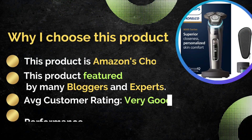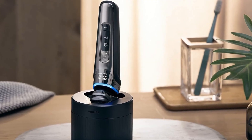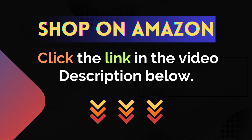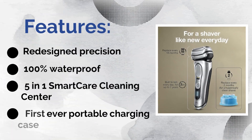This product is Amazon's Choice, featured by many bloggers and experts. Average customer rating: very good. Performance and quality: excellent. For more details, click the link in the video description below. Number two: Braun Electric Razor. Features: first-ever portable charging case.